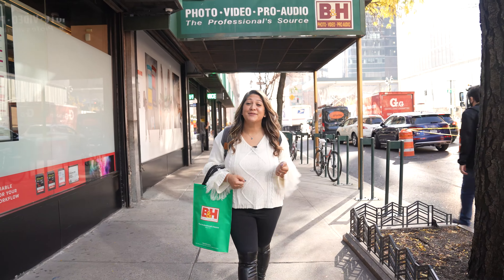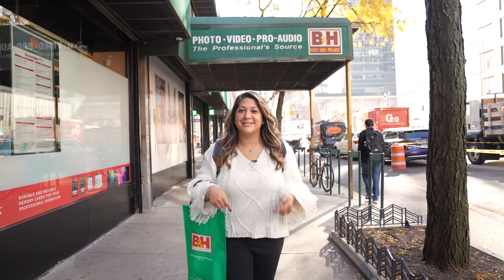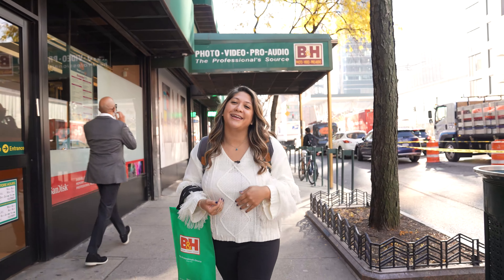Did you see something you liked? Drop a hint in the comments. Happy holidays from us at B&H. I'm Maria, and thanks for watching.